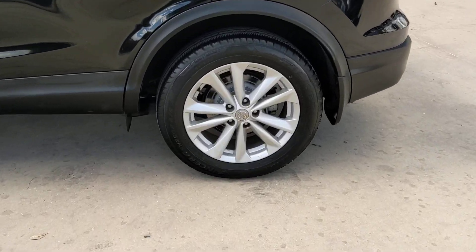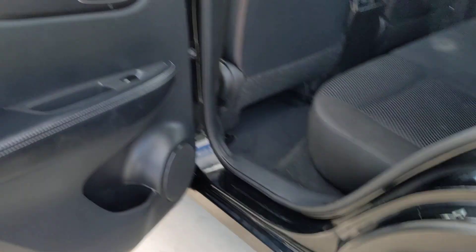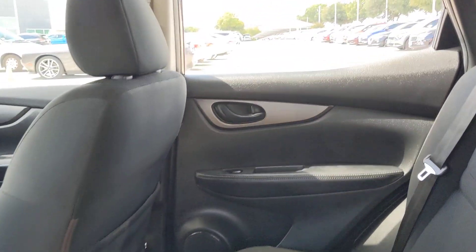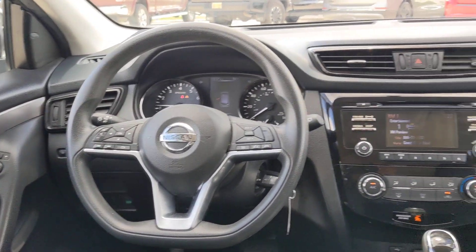These are just some of the great options this vehicle comes with: Pre-Collision System, Keyless Entry, Backup Camera, Satellite Radio, Blind Spot Monitor, Alarm, Aluminum Wheels, Bluetooth Connection, Steering Wheel Audio Controls, Rear Spoiler.